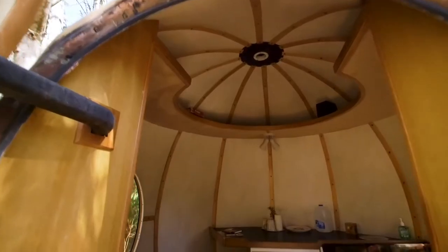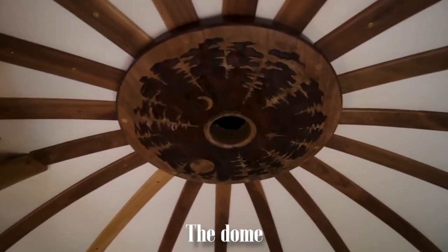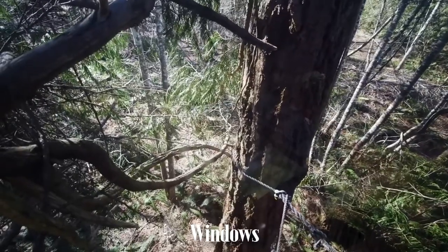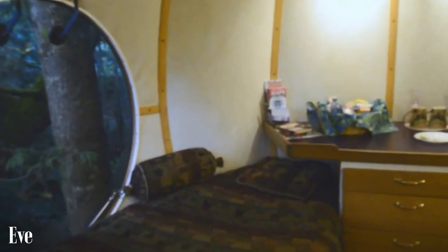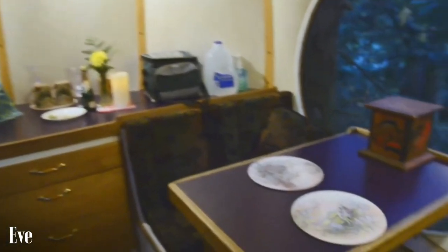Once inside Eve, the first thing you notice after understanding where exactly the floor is on the sphere is the internal spherical geometry — the dome above you — which is not something common in modern architectural design. After taking in the geometry of the space, your eyes are attracted to the big windows from which you can see the forest. Then you start noticing the furniture. For Eve, we have a small single bed, a small table with two benches, a counter with drawers, cabinetry to each side of the door, and one high open shelf all around the sphere.